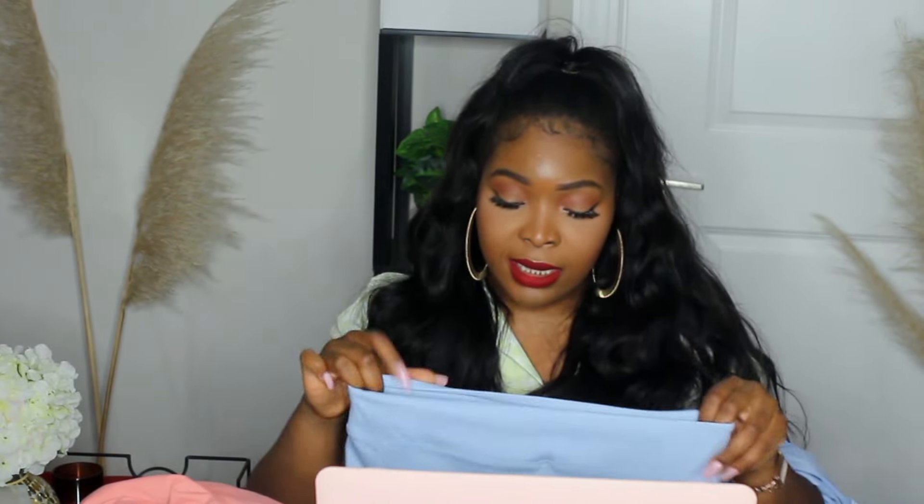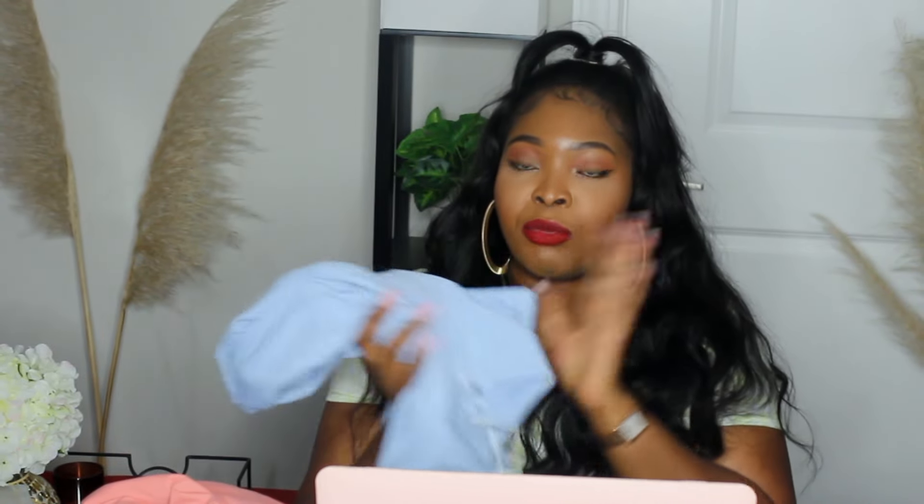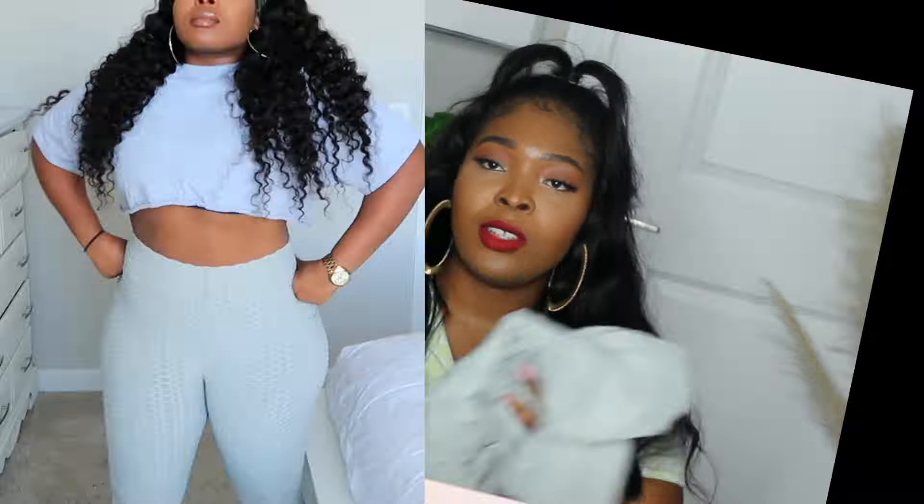I absolutely adore this outfit. The material is very nice, and the shorts have pockets in them — I didn't even know that when I ordered it, but this is a steal. I can see myself going grocery shopping in this, just running about, going out looking cute. Summer is almost over but I can still get away with it since it's not really cold in my city yet.